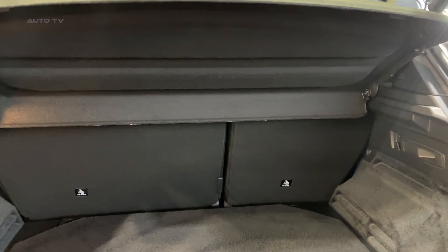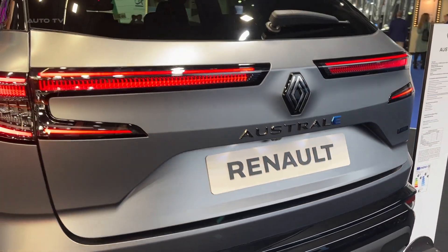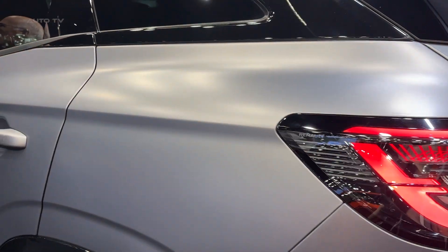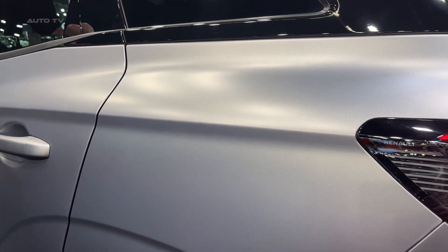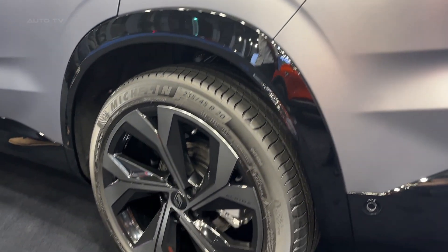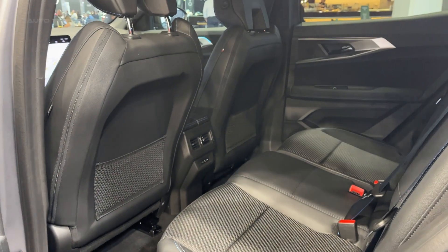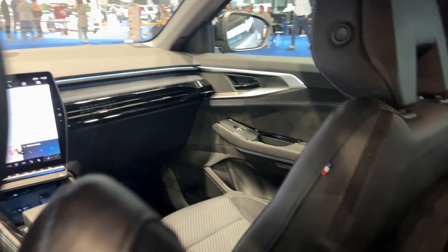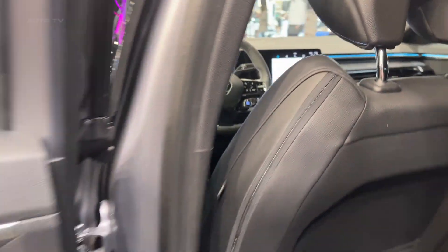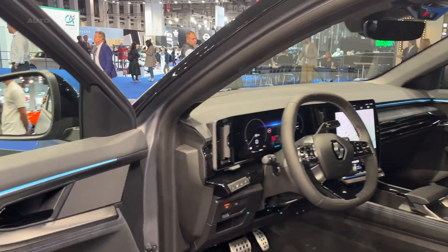The Austral is not just a step but a leap forward for Renault in the compact crossover market. It marries style, performance, and functionality with an impressive commitment to environmentally conscious design. For those in search of a vehicle that ticks all these boxes without breaking the bank, the Renault Austral offers an attractive proposition. Inside, passengers are treated to a comfortable and luxurious experience, with high-quality materials and a modern refined aesthetic. Space is abundant, with ample headroom and legroom for both front and rear passengers, and the cargo capacity is generous for the compact crossover segment.